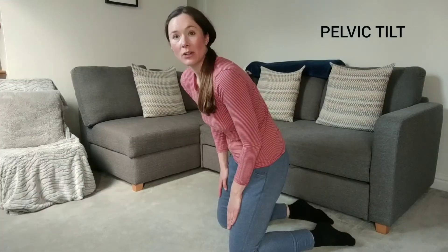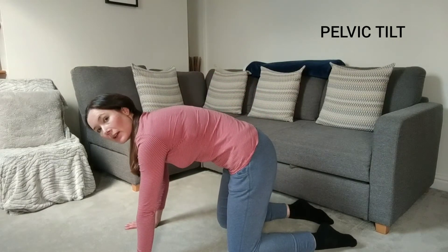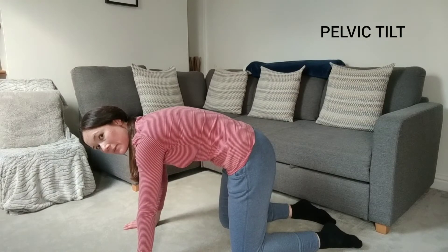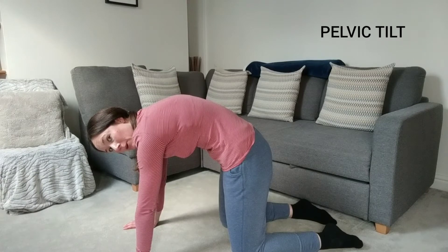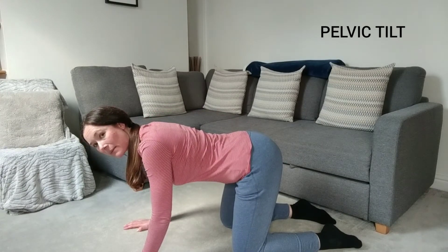The first exercise is called the pelvic tilt and it's really easy to do. Just get on your hands and knees and make sure that your hands and arms are directly underneath your shoulders. As you breathe in, you're going to be arching your back up towards the ceiling and tucking your tummy in towards your spine like this. Then when you exhale, after holding that position for a few seconds, you're going to drop your back down into a flat position again, breathing out.